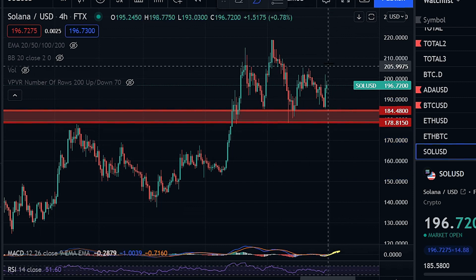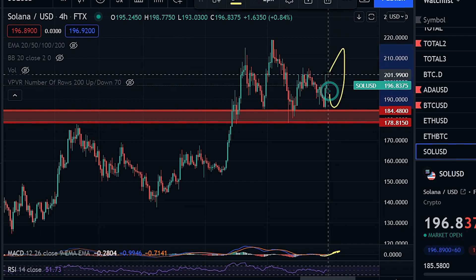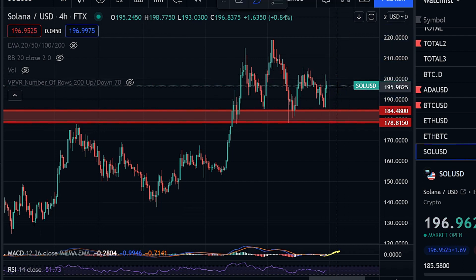Do I think this bearish breakdown is likely to happen? No, I don't think it's likely, but it is very possible. I'm going to always give you everything within the realm of possibilities. With that said, let's talk about what we need to see in order for the price to move to the upside and invalidate this pattern.